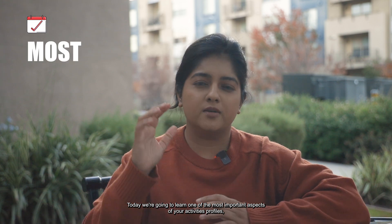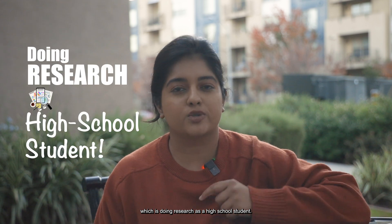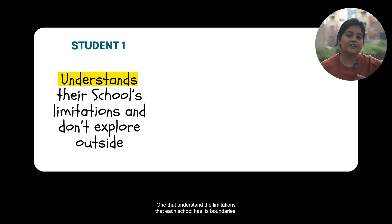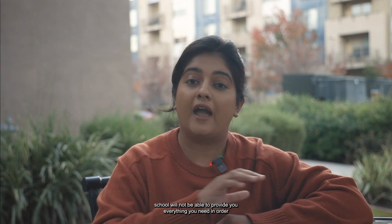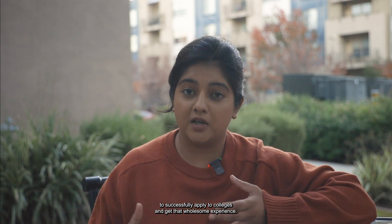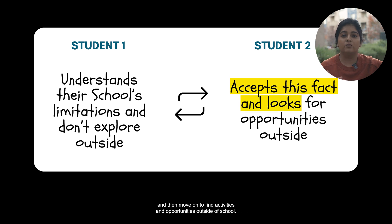Today, we're going to learn one of the most important aspects of your activities profiles, which is doing research as a high school student. According to me, there are two types of students. One, that understand the limitations that each school has — its boundaries. No matter whether you're studying in India, the US, Canada, or Bangladesh, your school has boundaries and will not be able to provide you everything you need to successfully apply to colleges and get that wholesome experience. The second category of students accept this fact and move on to find activities and opportunities outside of school.